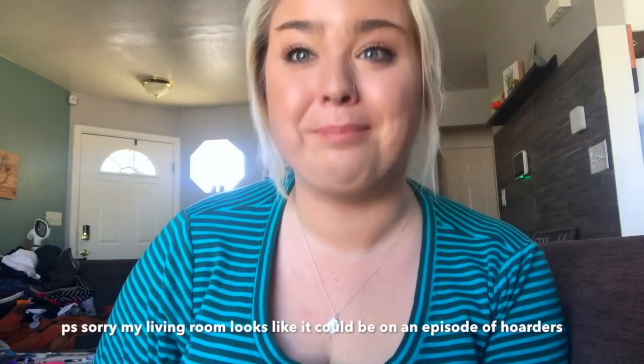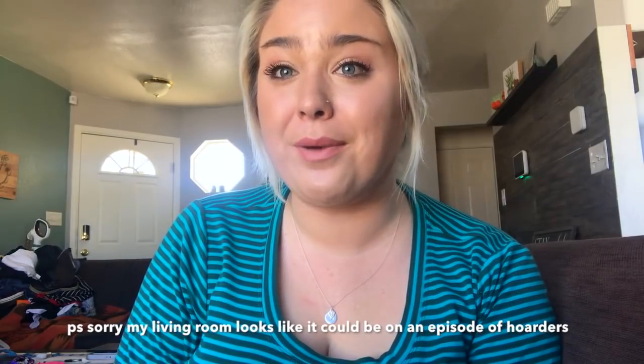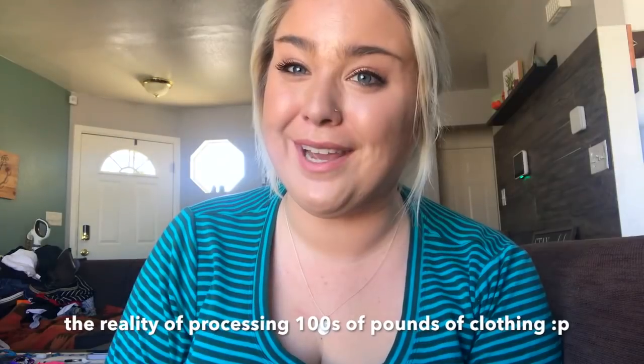Hello everyone, how are you? My name is Savannah and if you don't know who I am, I'm a full-time clothing reseller on eBay and Poshmark. Today I have another haul video from the Goodwill Outlet. There is a bunch of great stuff — I spent $85 for everything you're going to see here, and I'm just going to hop right into it starting with the shoes and accessories.